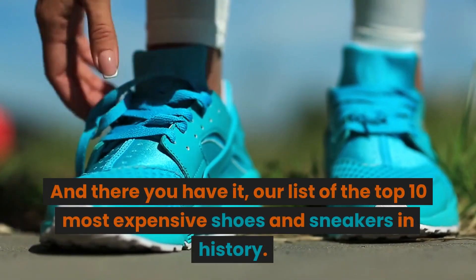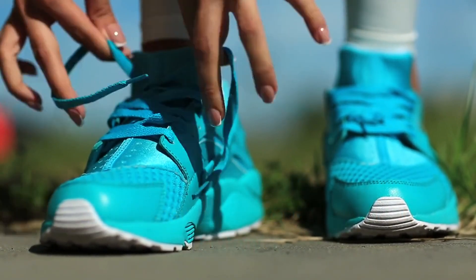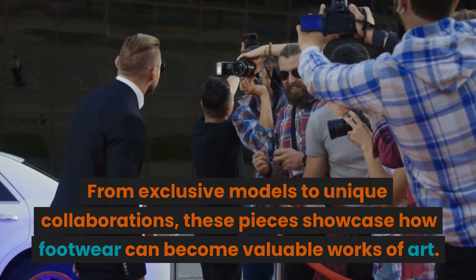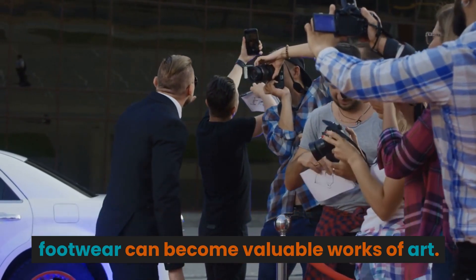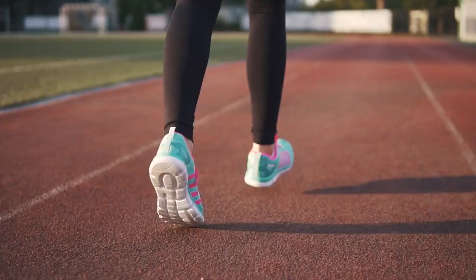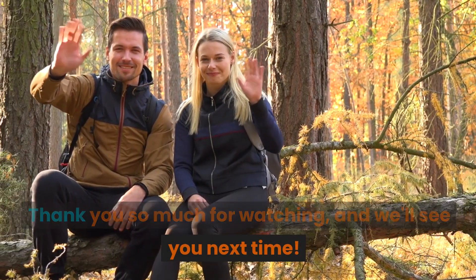And there you have it — our list of the top 10 most expensive shoes and sneakers in history. From exclusive models to unique collaborations, these pieces showcase how footwear can become valuable works of art. We hope you've enjoyed this journey through the world of luxury footwear. Don't forget to leave your comments and suggestions for future videos. Thank you so much for watching, and we'll see you next time.